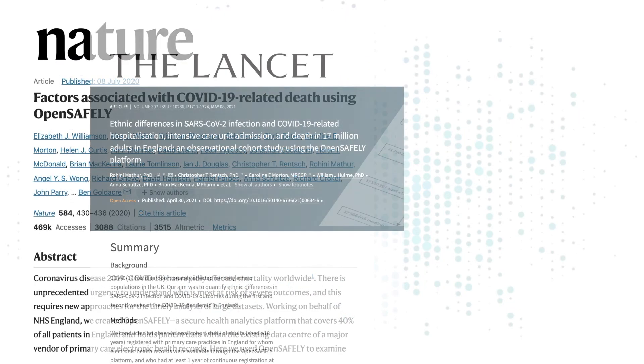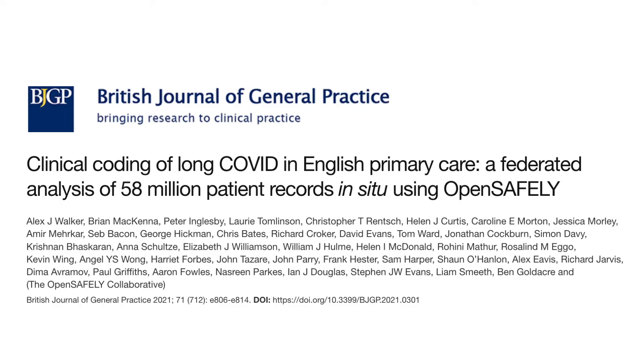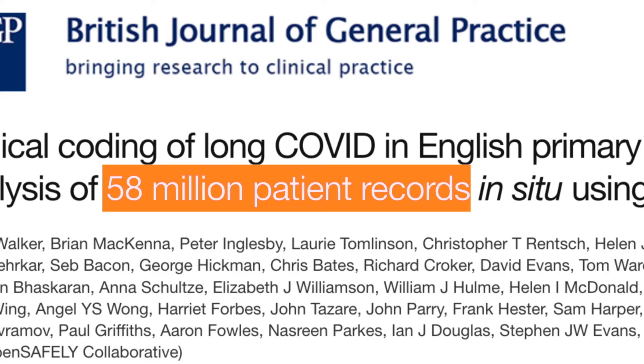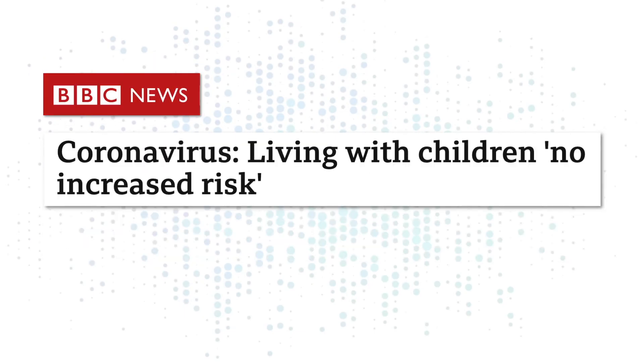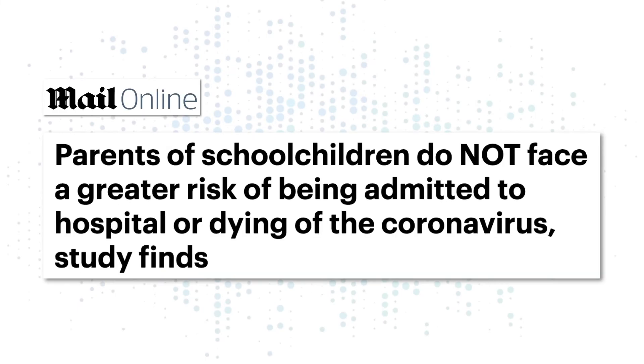By earning that trust, OpenSafely has also earned unprecedented access. It's been delivering research securely from 58 million patients' detailed records — much more data than was previously accessible. And with that data, throughout the pandemic, OpenSafely has been a source of life-saving insights, for everyone.